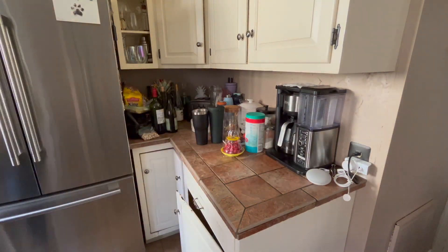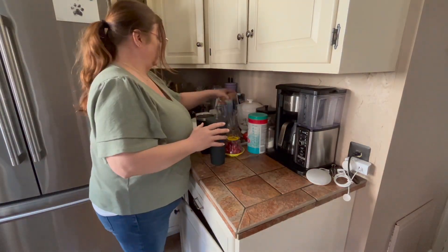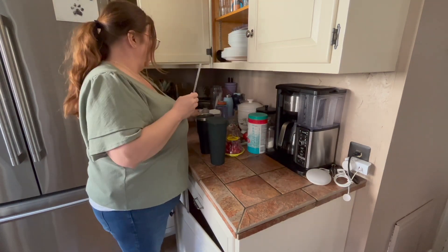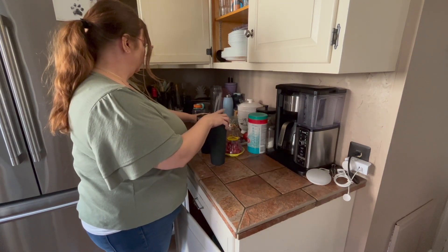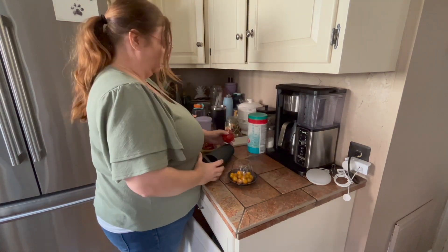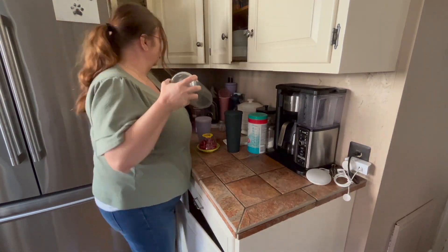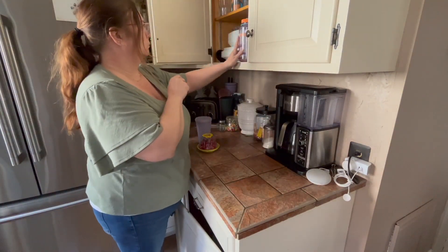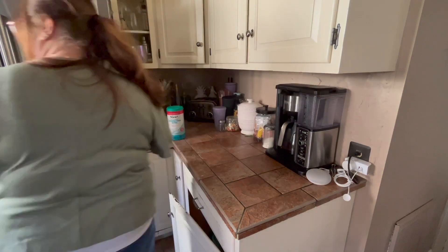The cast iron skillet is sitting on the stove cooling with the olive oil rubbed in. Now I'm going to move on to the countertop — probably the largest surface space we have other than the kitchen table. This has all of our daily-use appliances: our coffee pot, our toasters, a little tin that I keep all of our breads in, and our Starbucks cups that we use. We really don't buy coffee out — we make it at home and put it in a Starbucks cup and feel fancy.